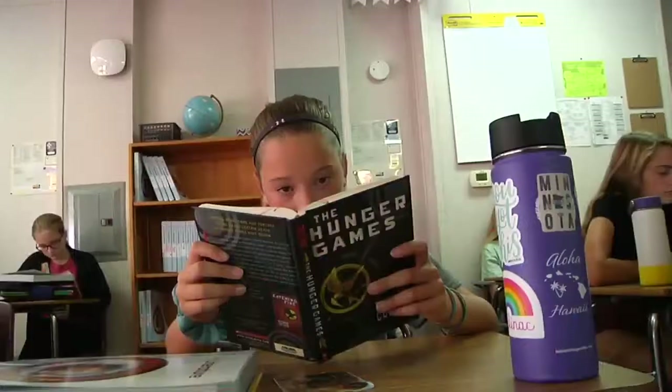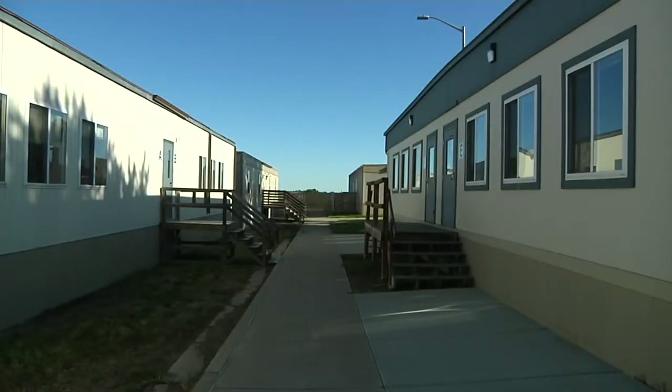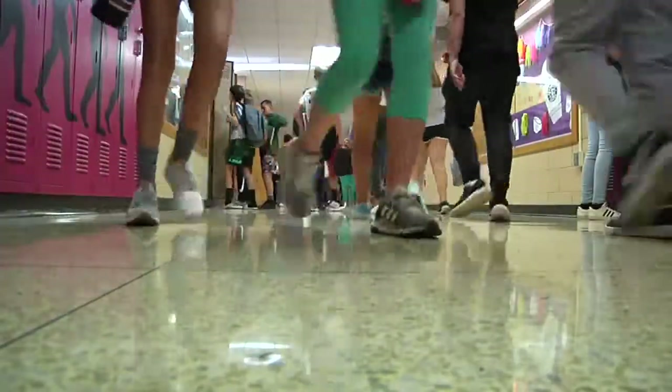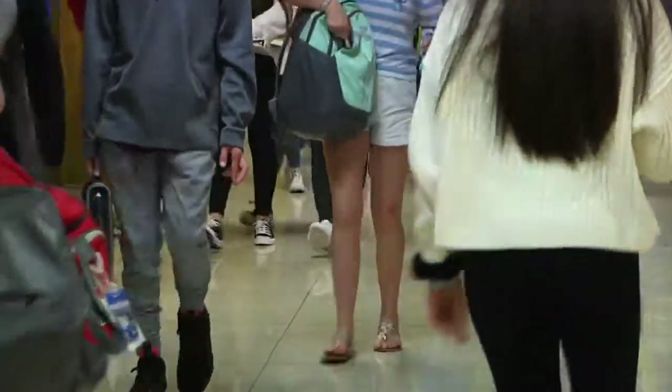Some students may take desks out to the hall for more space, teachers are sharing classrooms, and 10 of those classrooms are portables. Lunchrooms and hallways are crowded, so much so that students and staff hear the bells ring double what they normally would. The staggered bells help to free up the congestion.